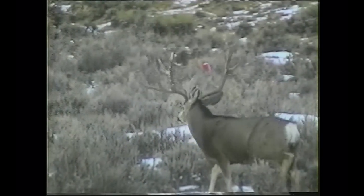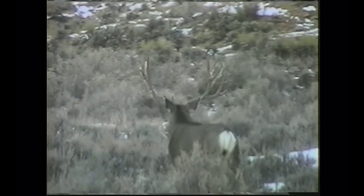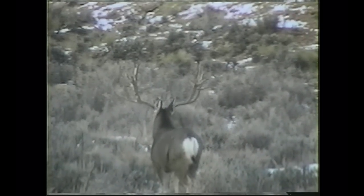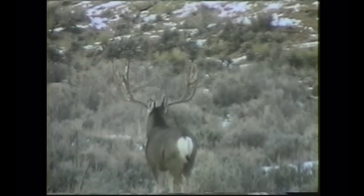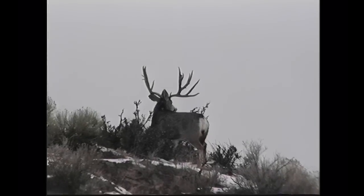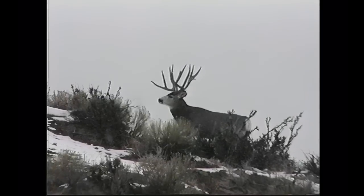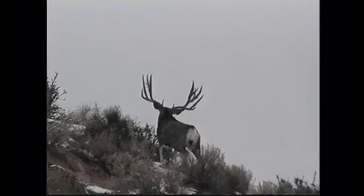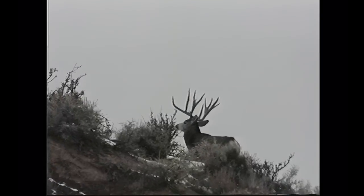We call this buck Popeye — we named him that because your eyes pop out when you look at him. This is his 1994 set and he's 37 inches wide. He comes in on the winter range, which is all public land, and he is hunted in a public area during general season. His next year's set — the reason we call him Popeye is that he looks wider from the front than the back because he's got a really wide inside spread. His inside spread is over 29 inches — just a super trophy mule deer, and there are still bucks like this out here.